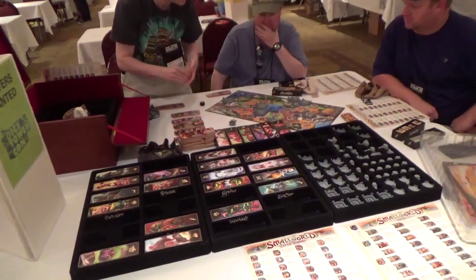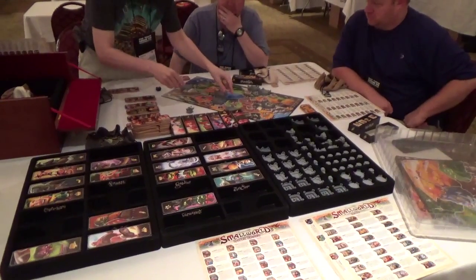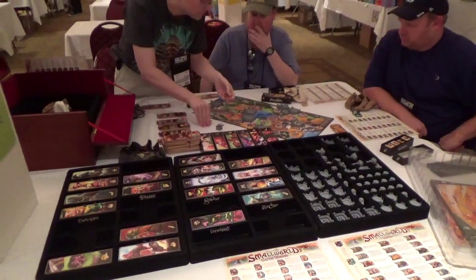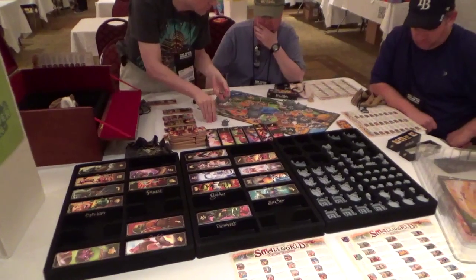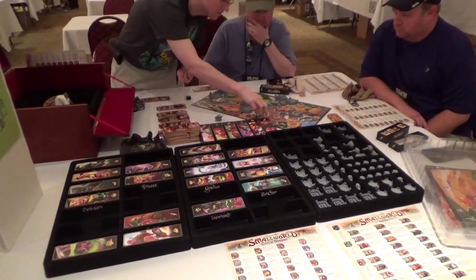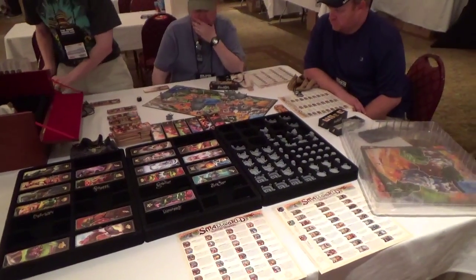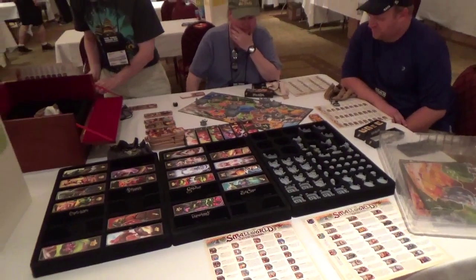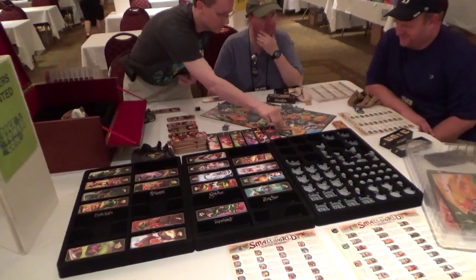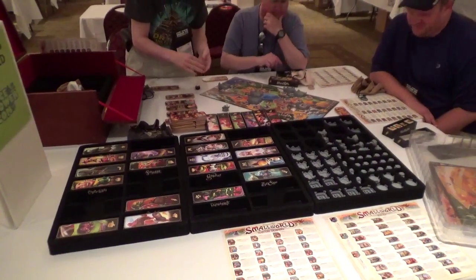Fun game. Really fun game. But wow — these things are probably going for like ridiculous money. They sold out like in 12 seconds from what the guys were saying. So it's pretty impressive. I figured it'd be something interesting for my lovely channel. So that's it from the Dice Tower Con 2015 on Friday morning. Early. See you later.